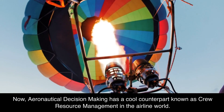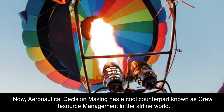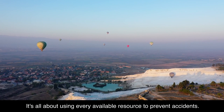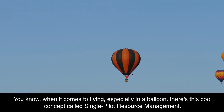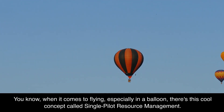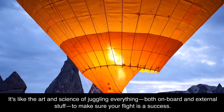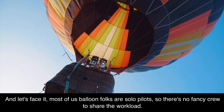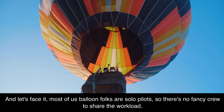Aeronautical decision-making has a cool counterpart known as crew resource management in the airline world — it's all about using every available resource to prevent accidents. When it comes to flying a balloon, there's the concept of single pilot resource management. It's like the art and science of juggling everything, both onboard and external, to make sure your flight is a success. Most balloon folks are solo pilots, so there's no fancy crew to share the workload.